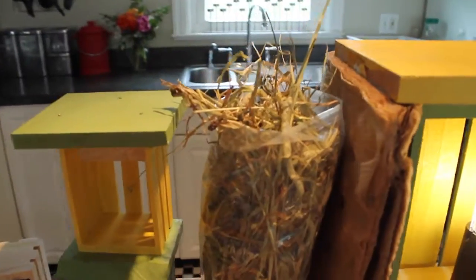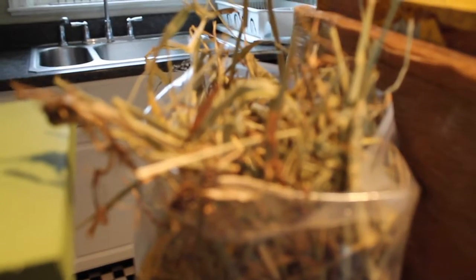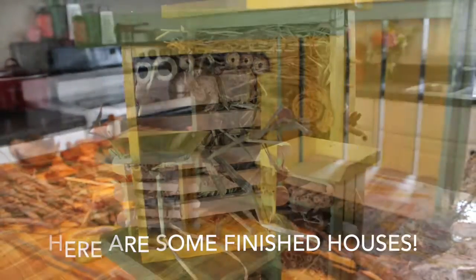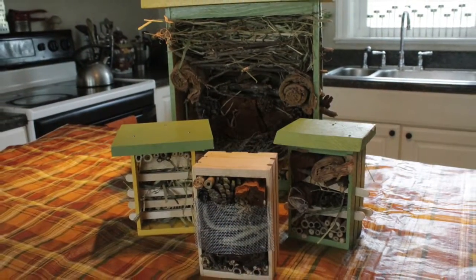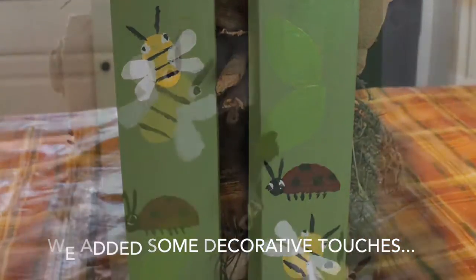We also want to have some lacewings — supposedly they are really into straw. So hopefully we'll get some of those cool lacewing fairy creatures to help out in our garden. We'll see you next time.